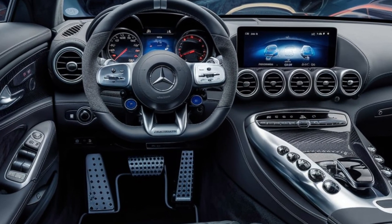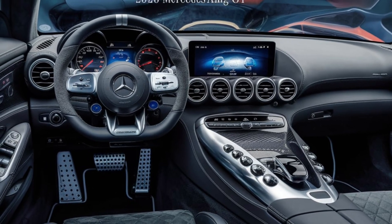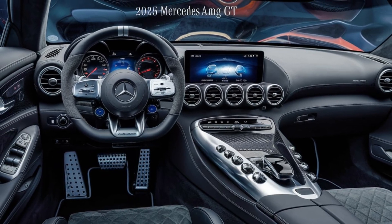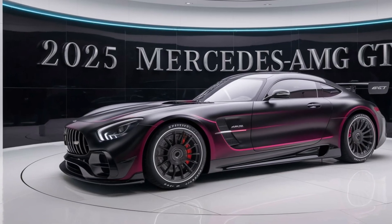The LED headlamps are slimmer and more angular, contributing to the car's sharp, purposeful look. At the rear, new taillight designs and a revised diffuser enhance aerodynamic efficiency while adding a touch of sophistication.